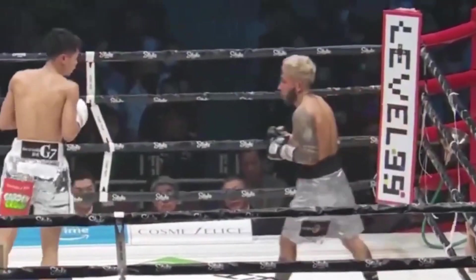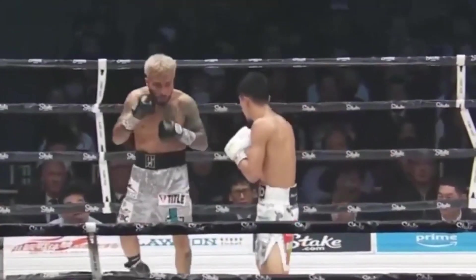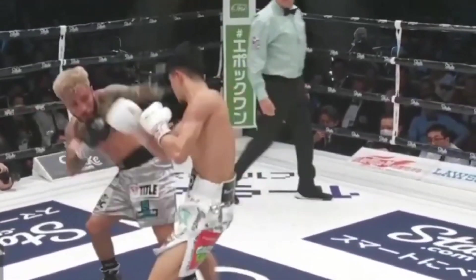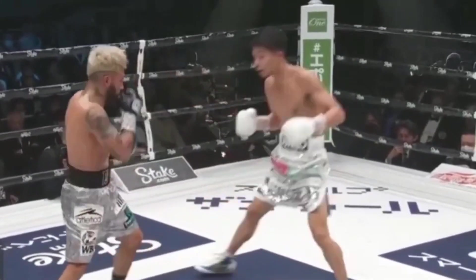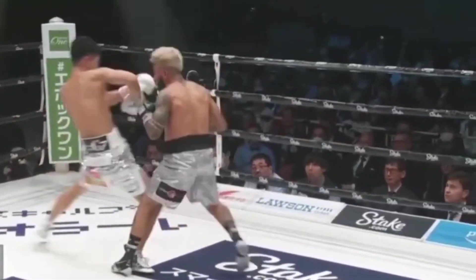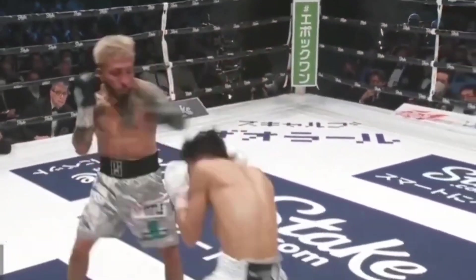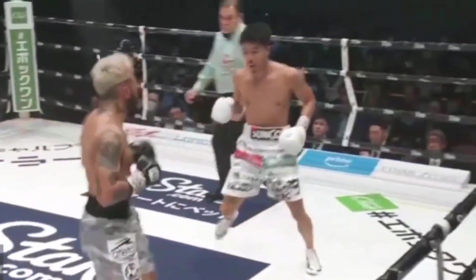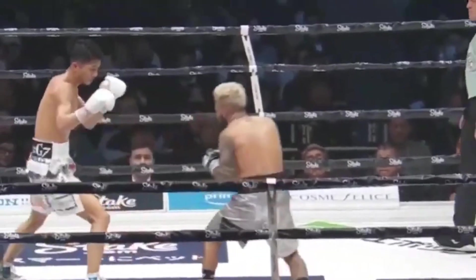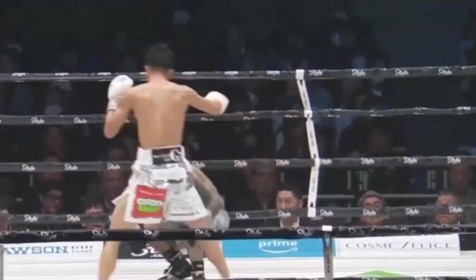Good shots there from Nakatani as he backs Santiago up. Good combination — letting those hands fly. In round five: combinations, quickness, movement, left hands upstairs, seemingly unanswered. Santiago was frozen there for a moment — he wasn't sure where the punches were coming from. Nakatani mixing up these combinations. Santiago looking to get inside, to no avail so far here in round five.